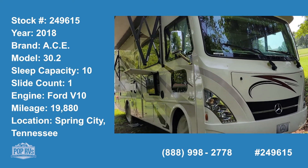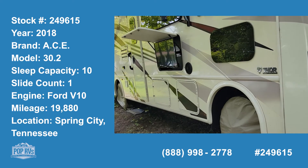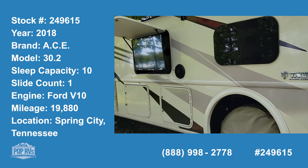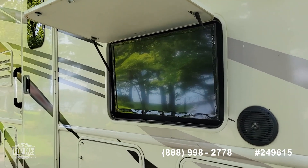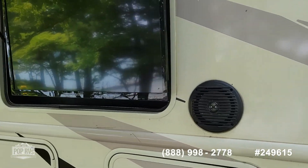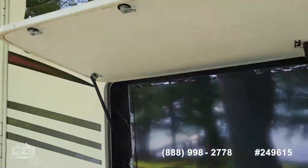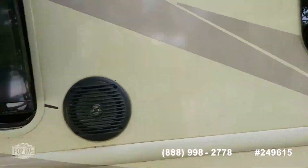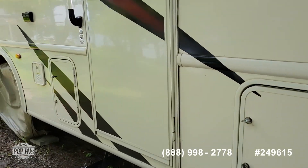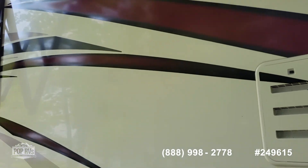This is a 2018 ACE by Thor. It has the Triton V10 gasoline engine in it. We have the outdoor entertainment center with the TV and speakers, and it's in very good shape. It has tinted windows. You can see from the inside there's a window at the passenger's feet bringing in a little bit more light. This is the 30.2 full body paint.